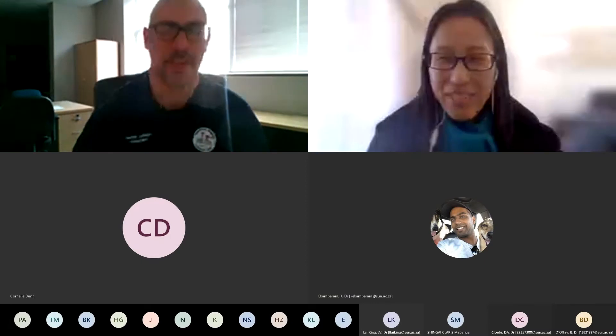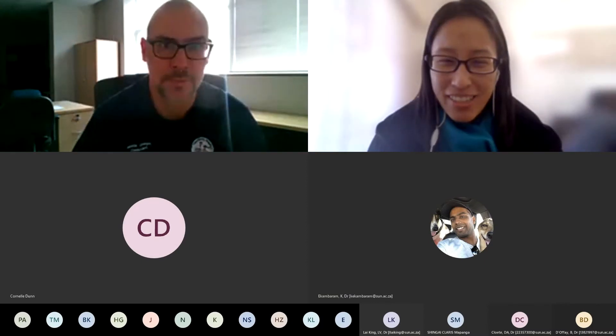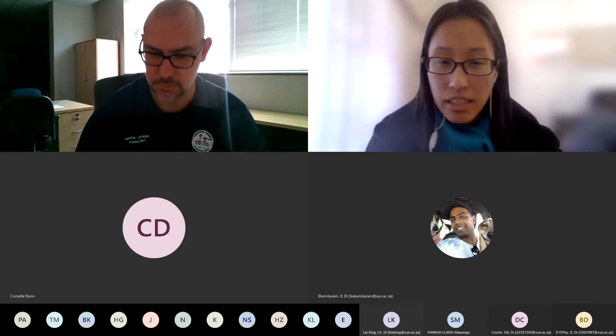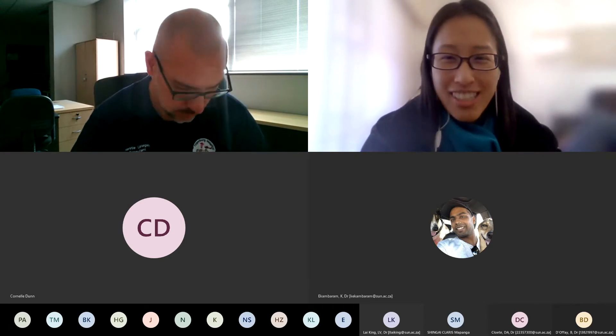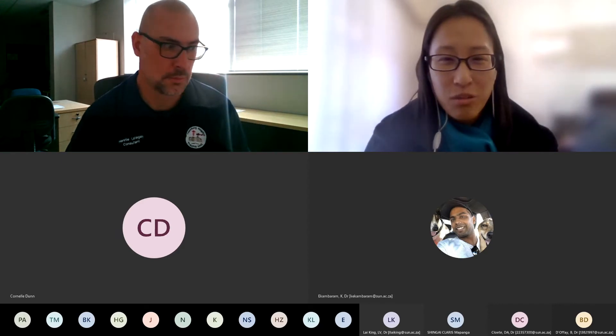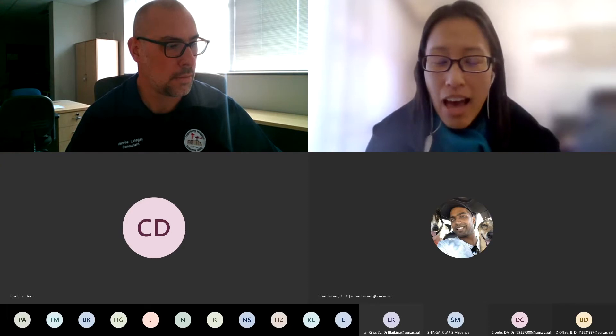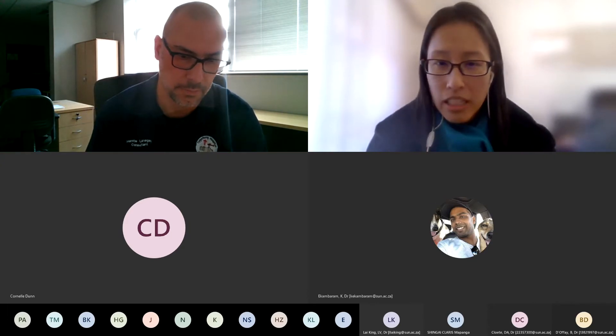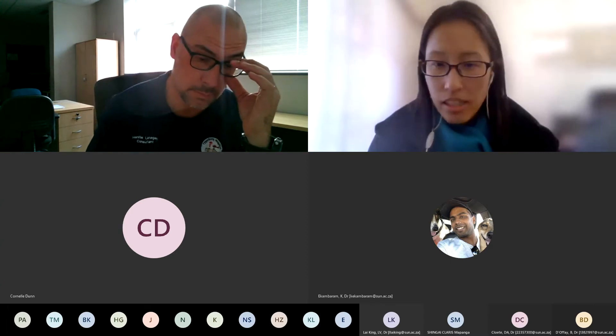He is an EM physician with a special interest in trauma. He has worked overseas in a few MCCs in London. He does offer a C-spine course, currently on hold, but if you want one you can speak to him. He's going to be talking to us today about unstable C-spine injuries.